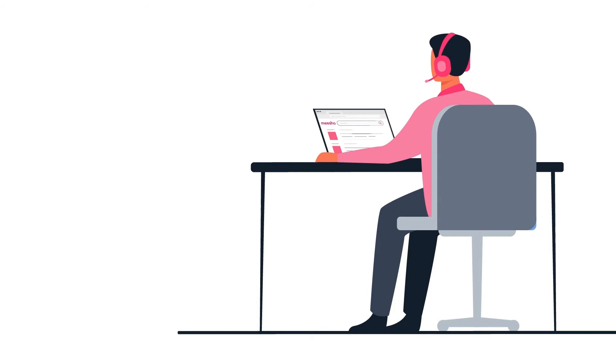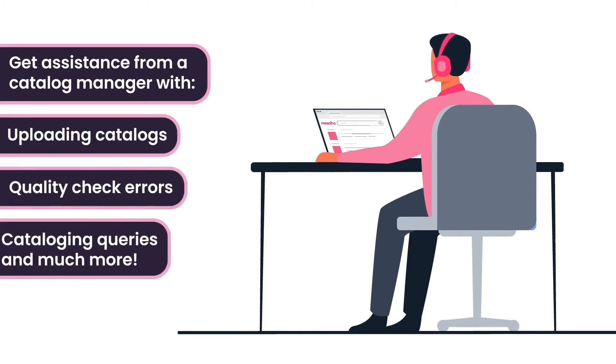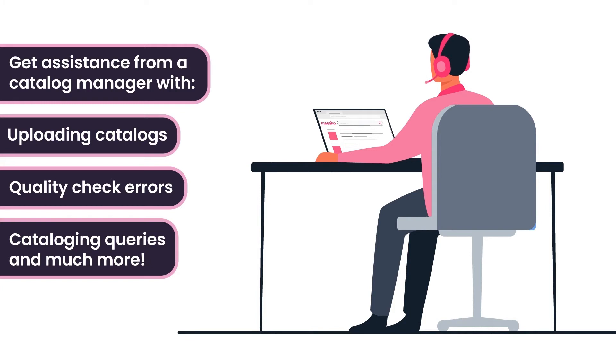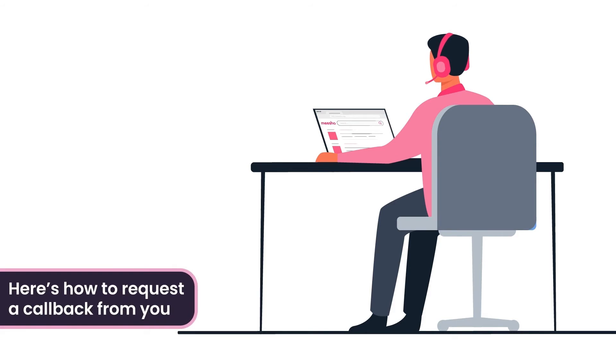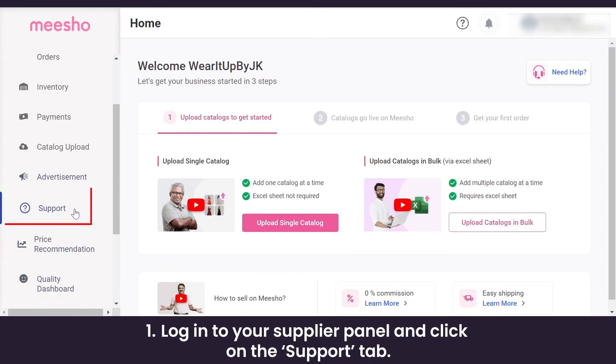To get help from a dedicated catalogue manager — because understanding a new platform is not easy — we have taken steps to make your transition into Meesho as simple as possible. Your catalogue manager will teach you how to upload a catalogue, train you on how to quality-check errors, clear all your catalogue inquiries, and even upload catalogs for you if you need more time to learn but want to start selling immediately.